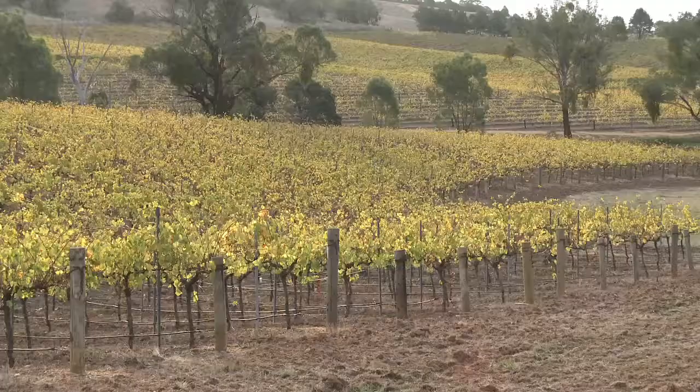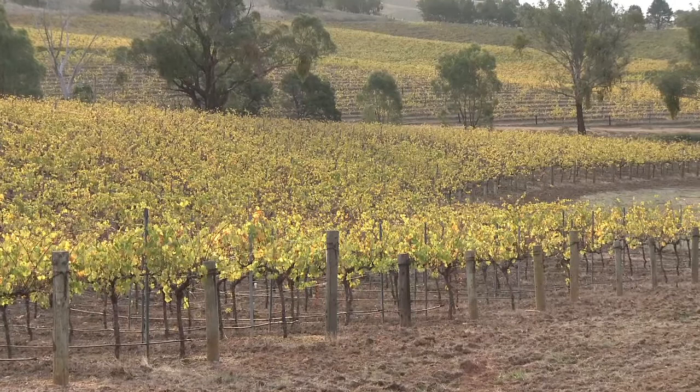We love to see wines with balance and structure and they are unashamedly set up to live for a long time. What we want to see in these wines is not only to reflect the vintage but also to reflect the vineyards in which they're grown.